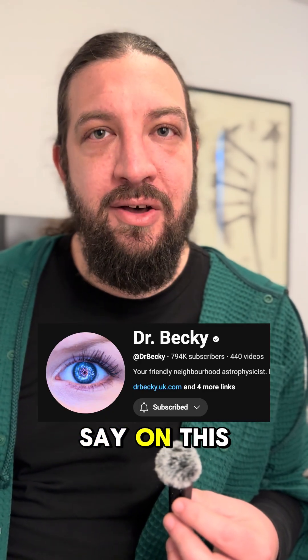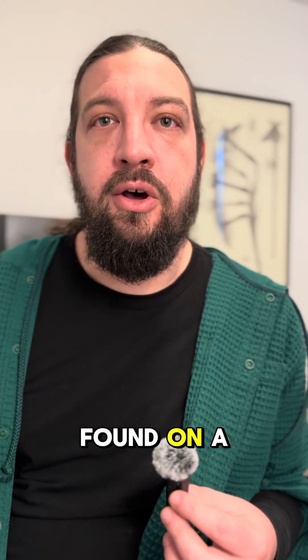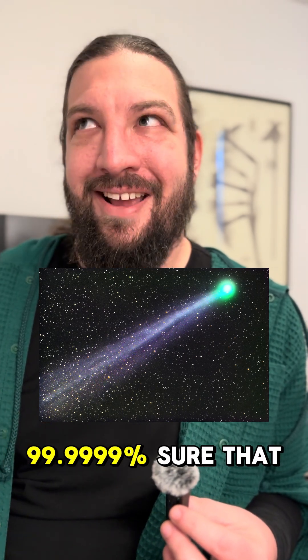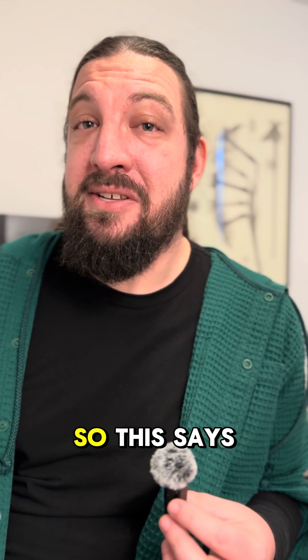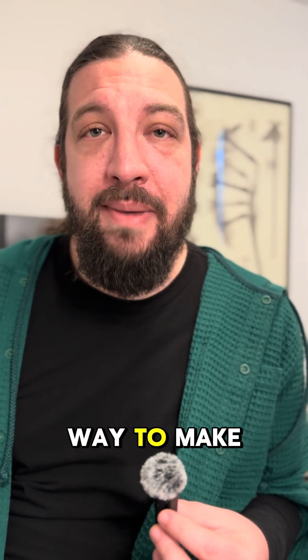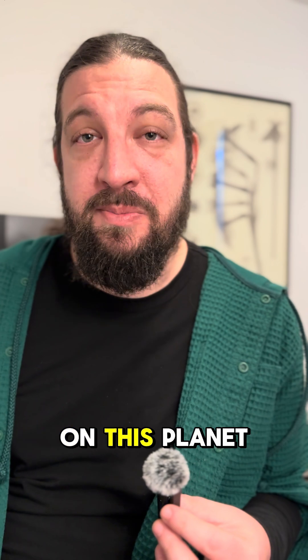But what I found really interesting was what Dr. Becky had to say on this — follow her, she's amazing. Dimethyl sulfide was found on a comet, and I am 99.9999% sure that there was no life on this comet. So this says to me there's probably another way to make dimethyl sulfide — we just don't know what it is. And that might be what's happening on this planet.